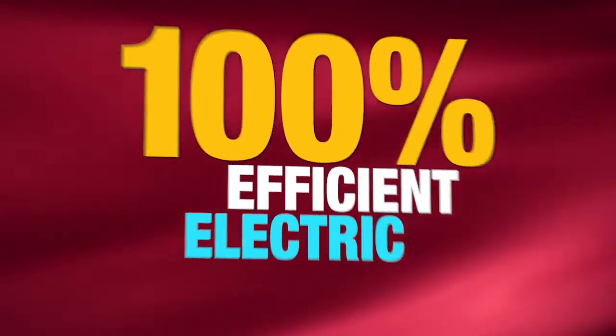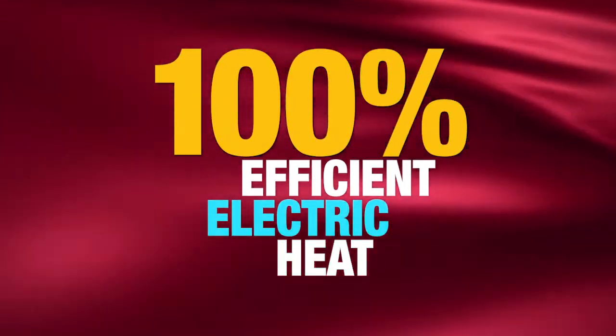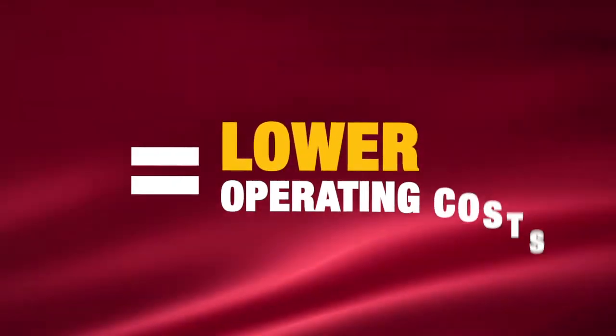Electric heat from Process Heating offers 100% energy efficiency throughout the lifetime of the heater because all of the energy is used to heat. This results in lowering operating costs.